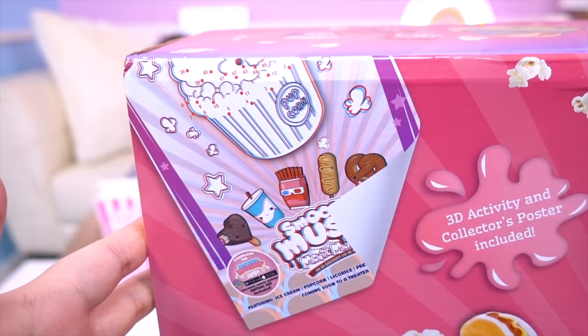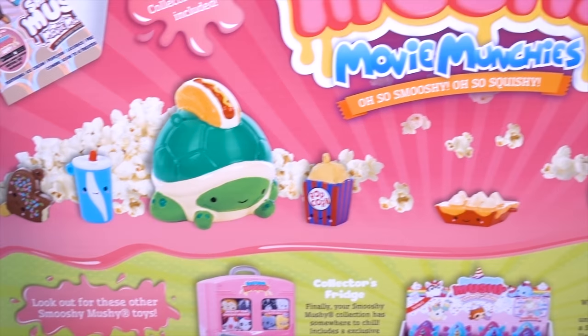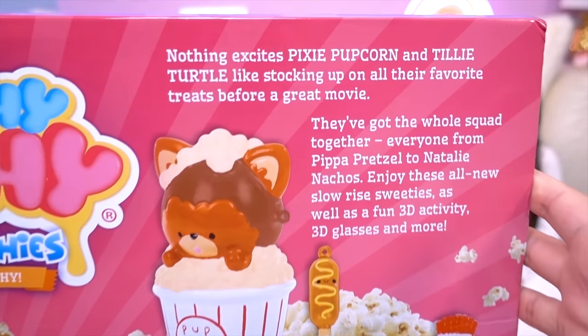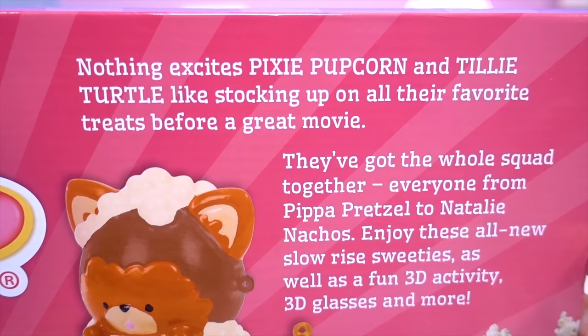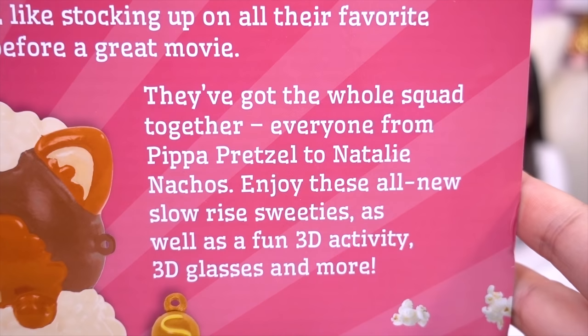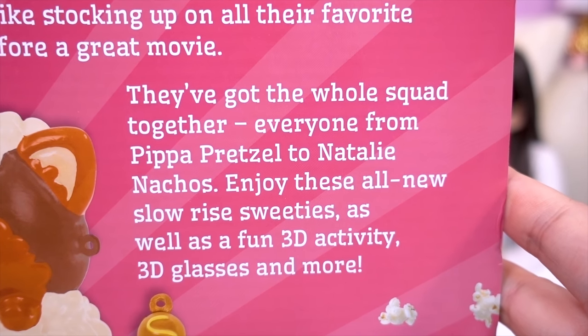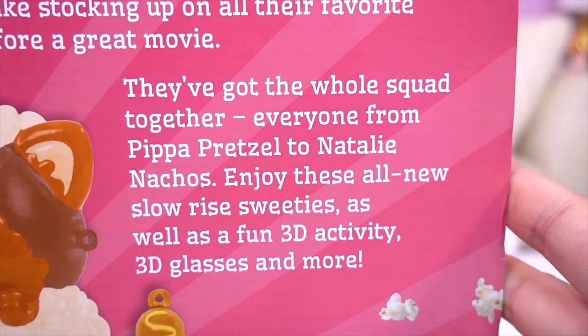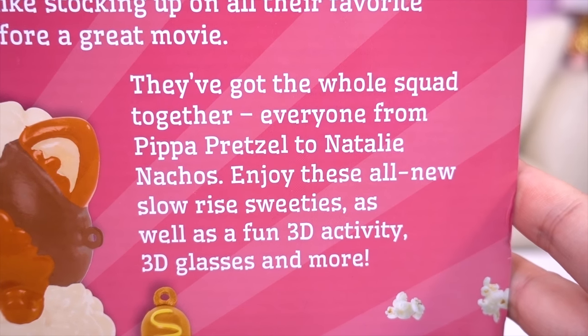There's a poster with special 3D features! How cute! And there's a little starry! Nothing excites Pixie Popcorn and Tilly Turtle like stocking up on all their favorite treats before a great movie! They've got the whole squad together, everyone from Pippa Pretzel to Natalie Nachos! Enjoy these all new slow rise sweeties as well as a fun 3D activity, 3D glasses, and more!